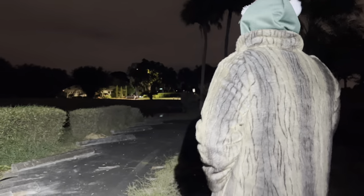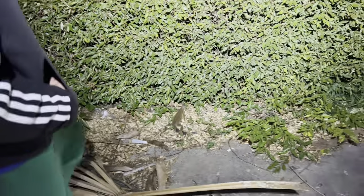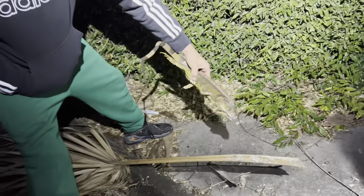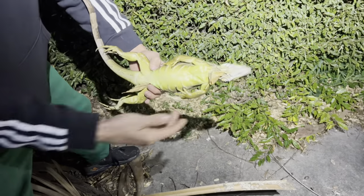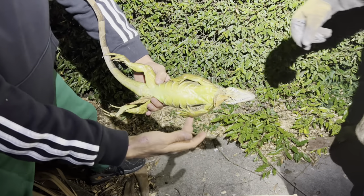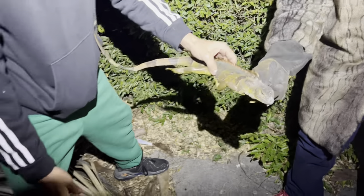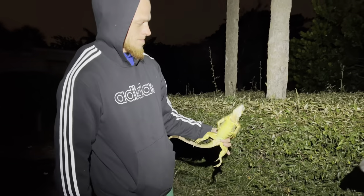We're doing iguana roundup so let's keep our eyes clear. That was pretty surprising. I think there's something by that big tree right there. Oh look at that, we got a little junior! He's frozen as a brick, bro — brick frozen. You see how he picked him up? He didn't even move, not a single bit. That's exactly how he was laying on the floor. He's frozen — that is wild!